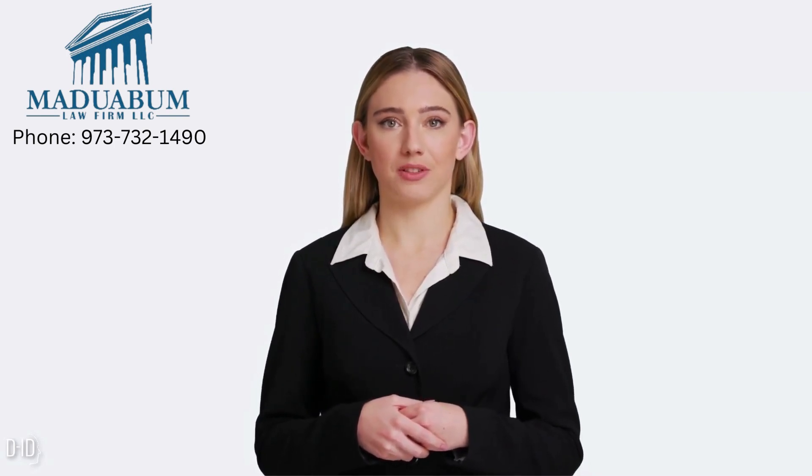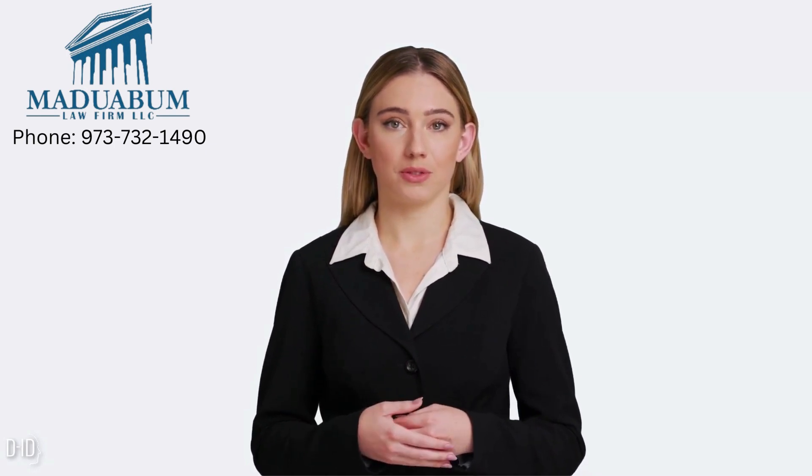Hi there, and welcome to our YouTube channel, Maduabam Law Firm LLC. Today's video is all about filing an R visa. If you're not familiar with what an R visa is or how it works, it is very advisable to watch this video till the end. An R1 visa is a non-immigrant visa that allows religious workers to enter the United States for a temporary period of time to work for a religious organization.